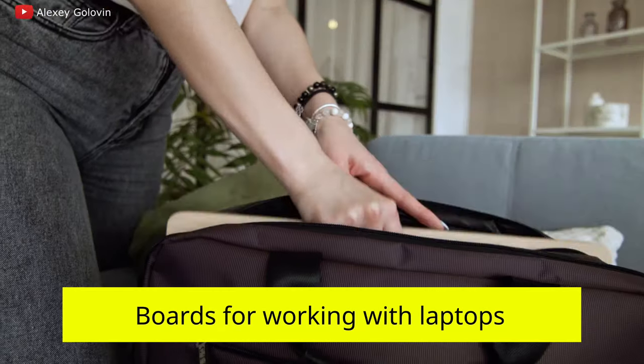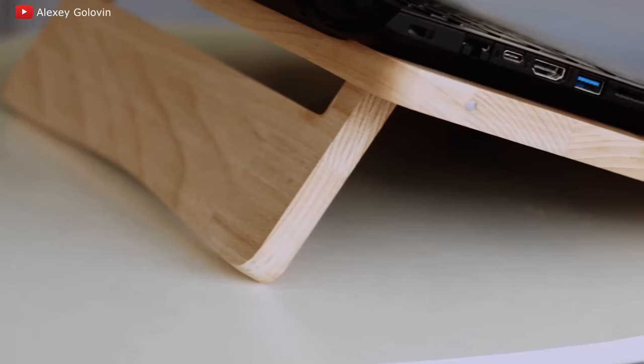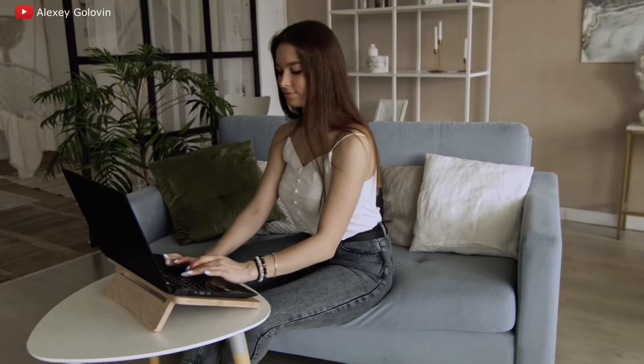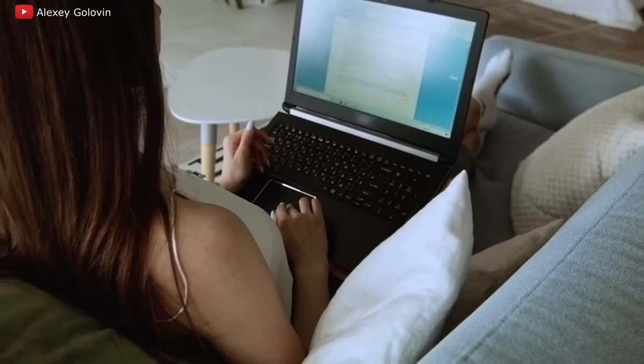Boards for working with laptops: the product is a simple wooden structure in the form of a rectangle, with cut-out holes for ventilation, glued material for good mouse usage, and a hole for inserting a phone or tablet. Such a business production can be set up even in a garage at home.